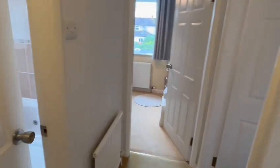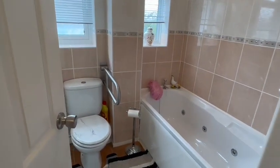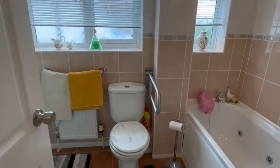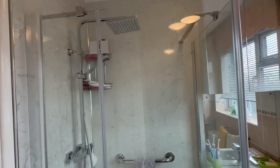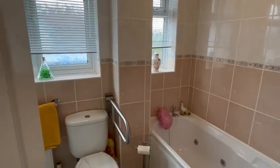Finishing off upstairs, you have the bathroom with a jacuzzi-style bath. Behind the door you have a WC, a shower unit, and a wash basin. There's also a shower with a rainwater-style shower head above, and windows to the side providing all the natural light.